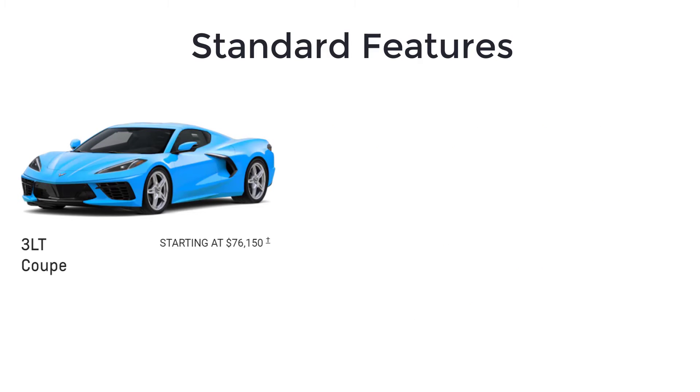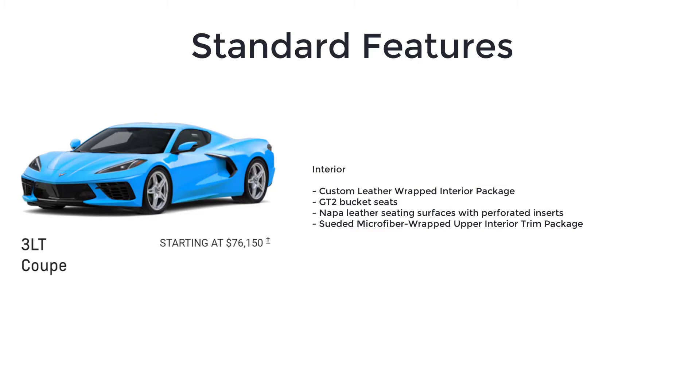The top-spec Corvette Stingray is the 3LT, and it has a starting price of $76,150. The 3LT is the ultimate Stingray. It includes all of the 2LT equipment plus a custom leather-wrapped interior package with GT2 bucket seats, Nappa leather seating surfaces with perforated inserts, and a suede microfiber-wrapped upper interior trim package.